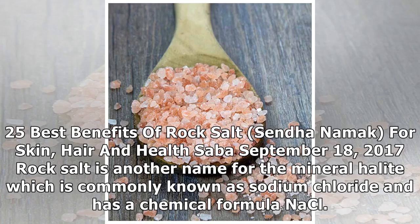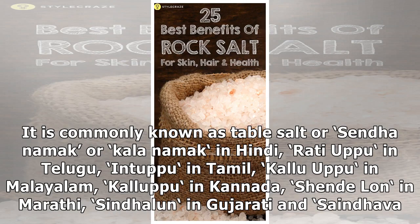25 Best Benefits of Rock Salt For Skin, Hair and Health. Rock salt is another name for the mineral halite, commonly known as sodium chloride. It is commonly known as table salt, or sendha namak or kala namak in Hindi.